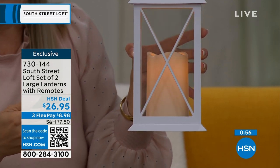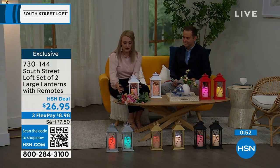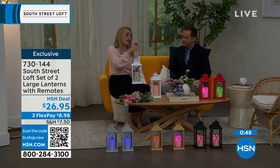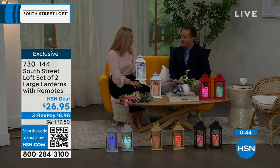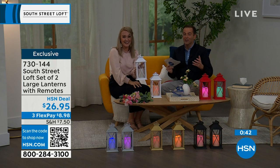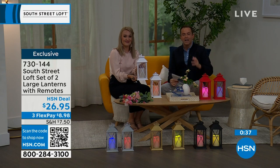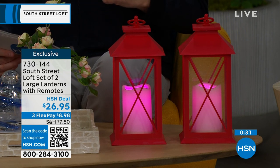It gradually rotates through all 12 colors, but you can also be specific — set one to red, one to blue, or do red, white, and blue for holidays. You can have beautiful soft subtle lighting or go with the season. The reason these are selling out is simple: you get two large lanterns for $26.95. The black, gold, and silver will be the first to sell out.